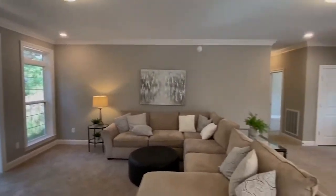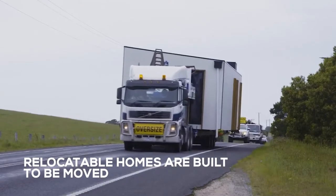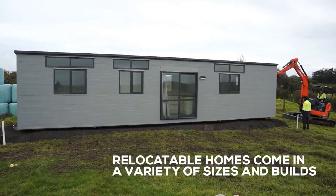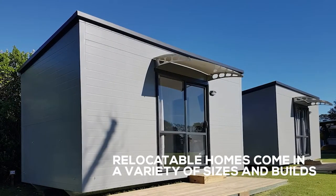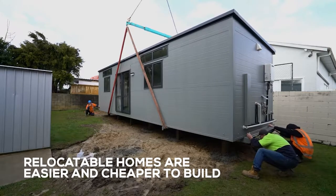Some of the unique characteristics of a relocatable home are: one, relocatable homes are built to be moved; two, they come in a variety of sizes and builds; and three, they are generally easier and cheaper to build.